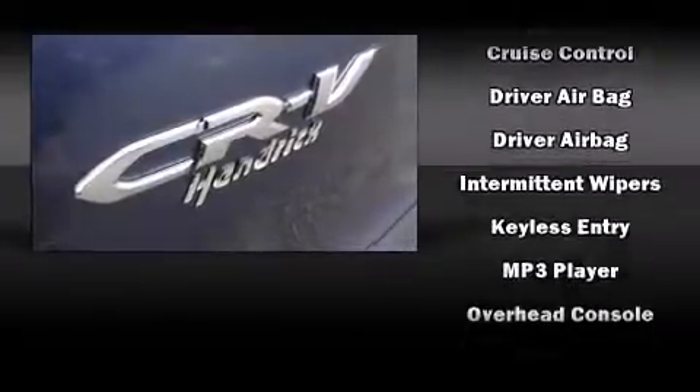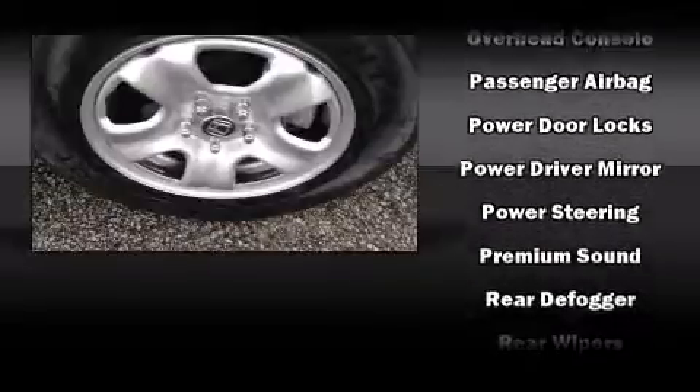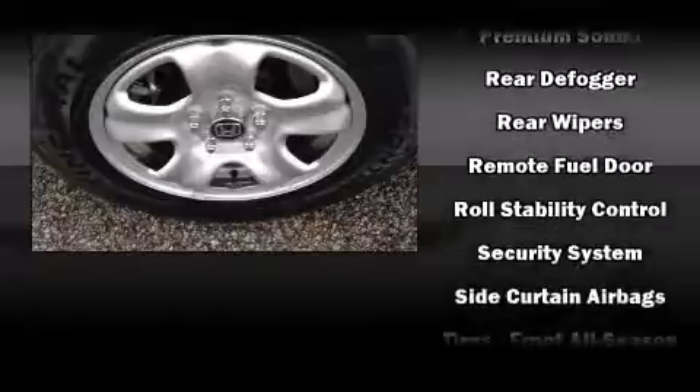Additional safety features include brake assist, ignition disabling, and four-wheel disc brakes with ABS. Various mechanical systems are monitored by electronic stability control, keeping you on your intended path.